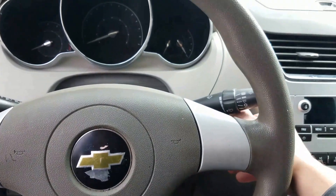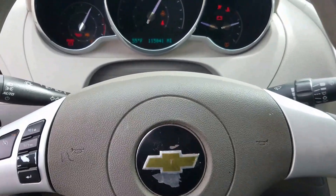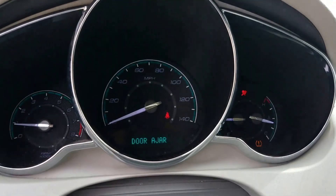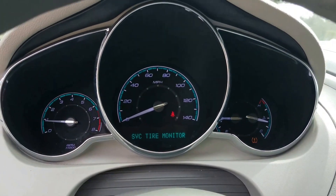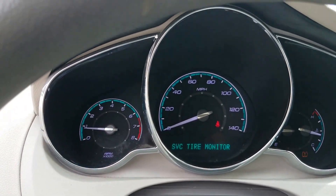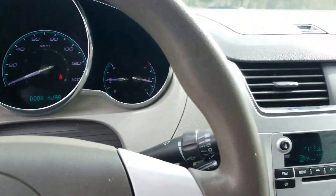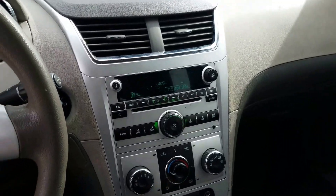Let's go ahead and crank it up. Cranks right up, no problem. It does have one of the tires a little bit low — the tire monitor is coming on. Air-conditioning blows cold. Everything works.